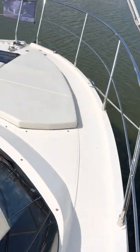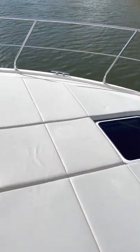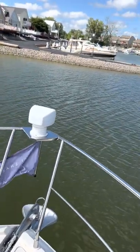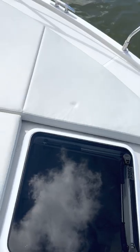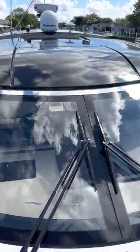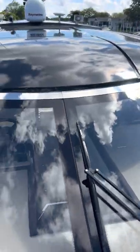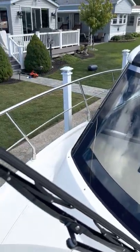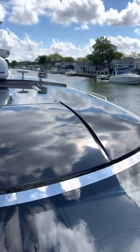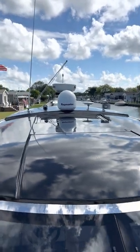Up front you have your full bow pads, which come with a cover for protection. That's your searchlight and your forward hatch. There's a nice wide windshield — the windshield wipers operate real nicely, and these flip open and hold in place for easy cleaning. You've got your Raymarine and Sat TV.